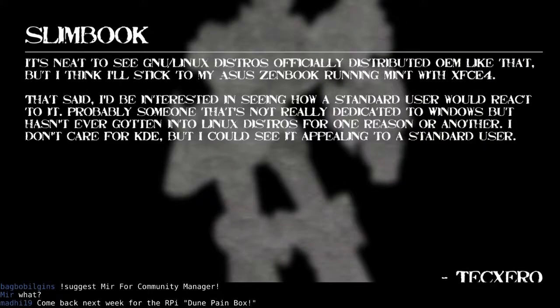First up we have feedback from Tech Zero, who's talking about the Slimbook review. He says it's neat to see GNU/Linux distros officially distributed OEM like that, but he'll stick to his Asus ZenBook running Mint XFCE4. He's interested in seeing how a standard user would react to it — someone not dedicated to Windows but who hasn't gotten into Linux distros. He doesn't care for KDE but could see it appealing to a standard user. It's very clearly targeted at appealing to MacBook users, though, so it's hard to see the appeal of the Slimbook.